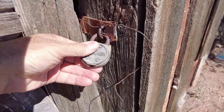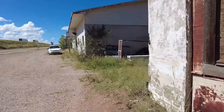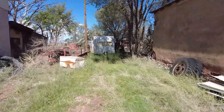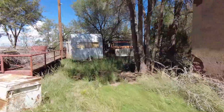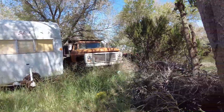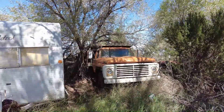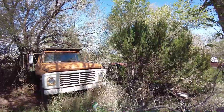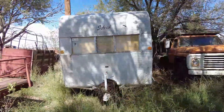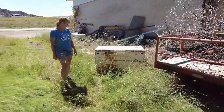That is cool. I want to check this out in the back. Exploring here, you've got to watch out where you step for rattlesnakes — they're everywhere. We haven't seen one yet, thank goodness. There's an old Ford truck here and a little tractor or something back there, though you can't really see it too good.